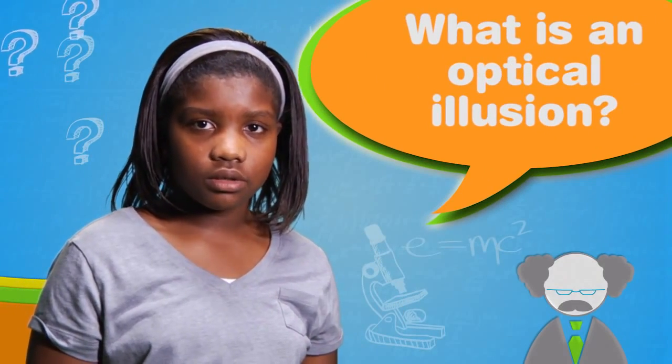What is an optical illusion? Optical illusions aren't just fun to look at. They're also really valuable tools for scientists to use to understand how your eyes and your brain help you make sense of the outside world.